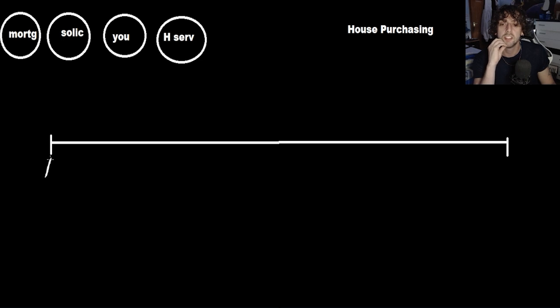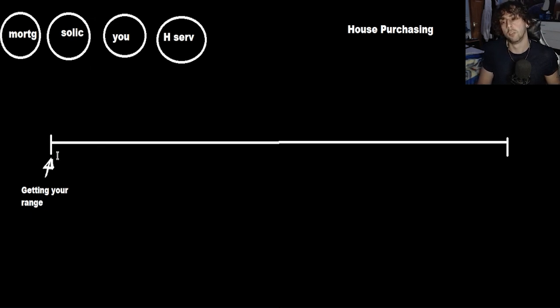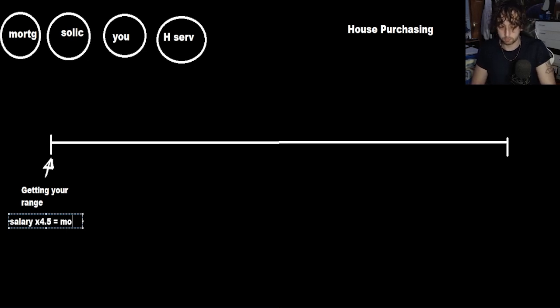Right at the start is getting your range — getting how much you can get. Your salary times 4.5 is generally how much you're going to get on a mortgage. So: salary × 4.5 = mortgage. And then your mortgage plus your deposit gives you your range.